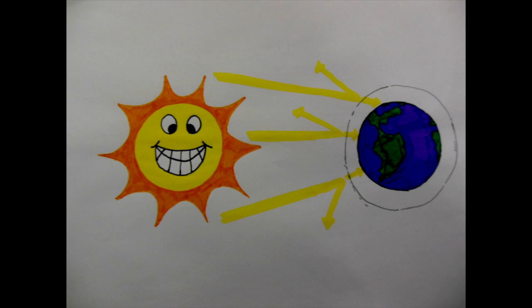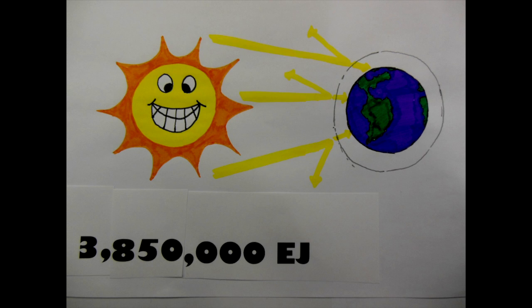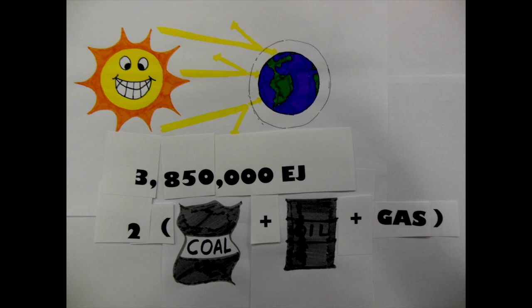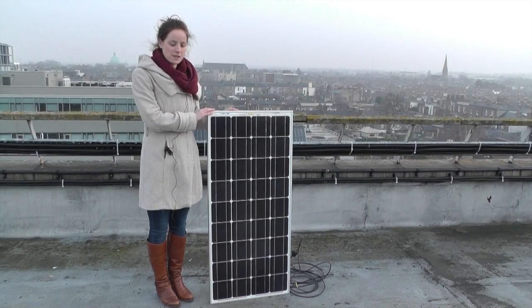The total annual energy that reaches the Earth's surface is approximately 3,850,000 exajoules. To put this number in perspective, the amount of solar radiation reaching the surface of the planet is so vast that in one year it is about twice as much as will ever be obtained from all of the Earth's renewables combined.